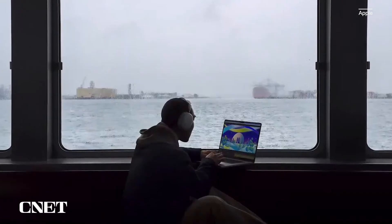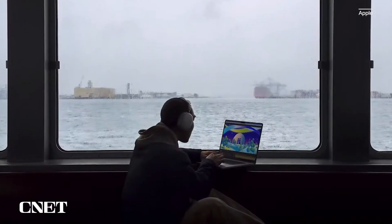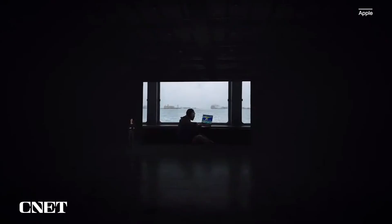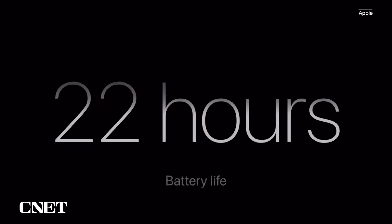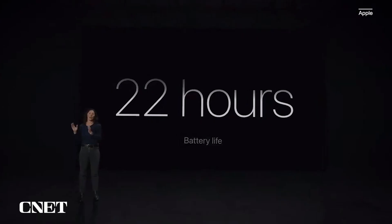And all models of the MacBook Pro deliver the same phenomenal performance, whether plugged in or on battery, unlike many PC laptops. To top it off, the new MacBook Pro provides up to an extraordinary 22 hours of battery life for the ultimate in pro portability, whether you're working all day or all night.